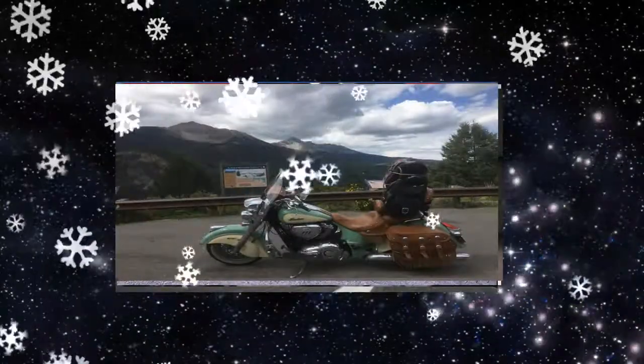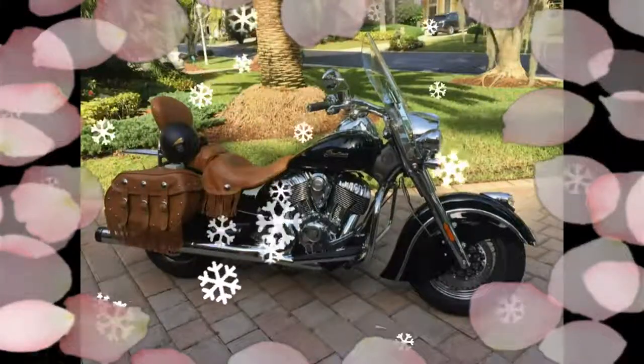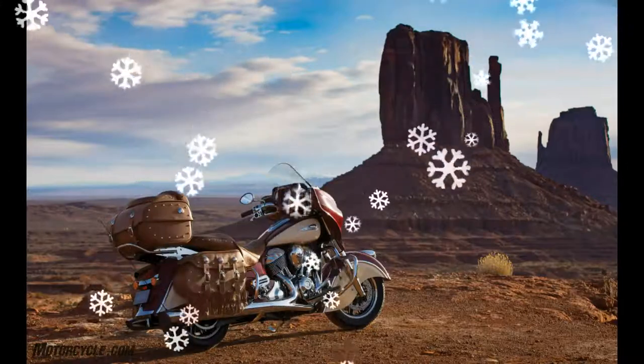It's also customizable. The Chieftain and Roadmaster also get anti-lock brakes, heated grips and seats, cruise control, and adjustable passenger floorboards.